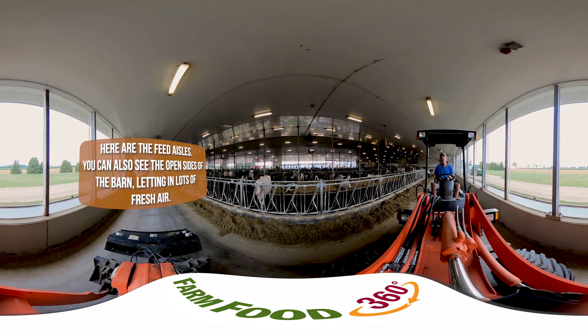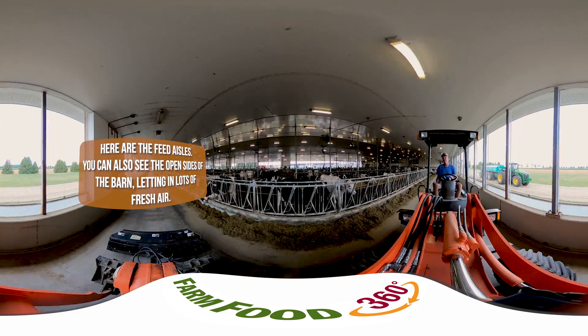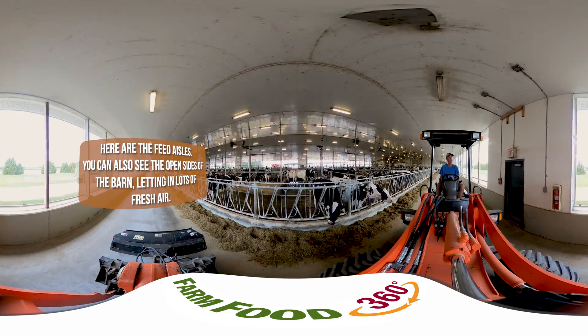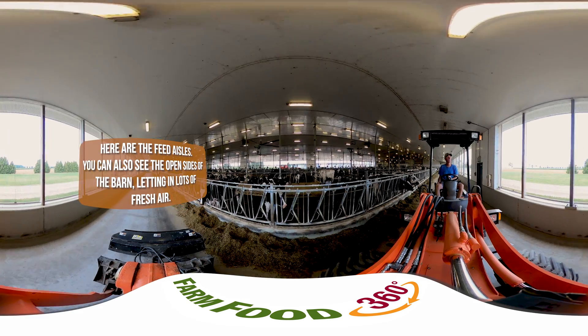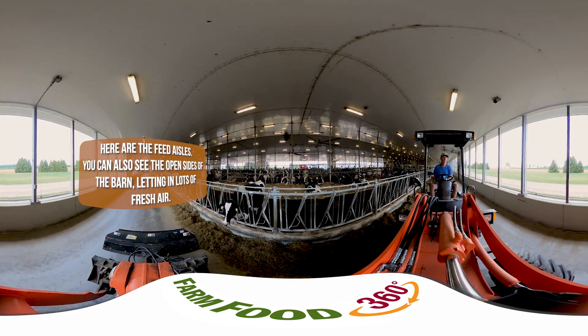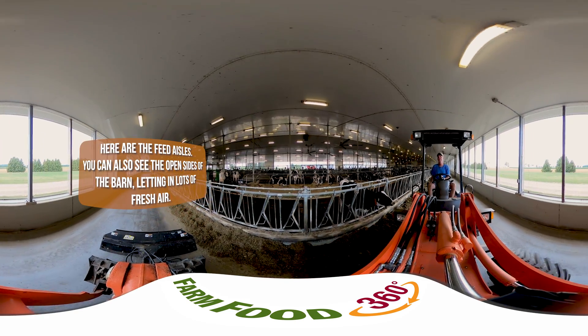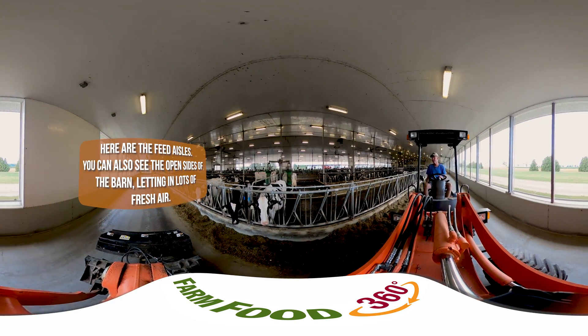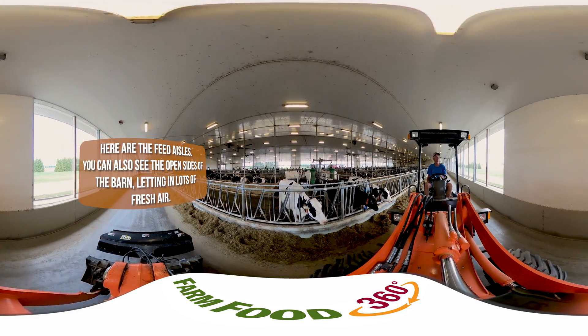Genomics combines biology, genetics, and computer science to provide a more comprehensive and in-depth look at the DNA of living things — in this case, dairy cattle. While milk production can be affected by other things like nutrition, care, and overall health, there are certain genes in dairy cows that control specific traits like milk production and even how much fat is in the milk of any given cow.